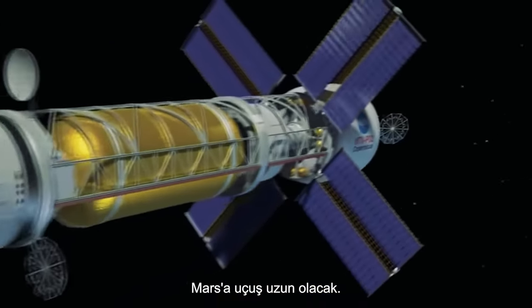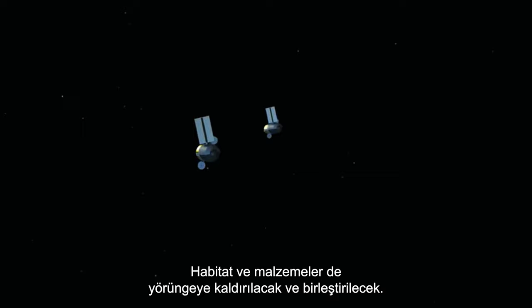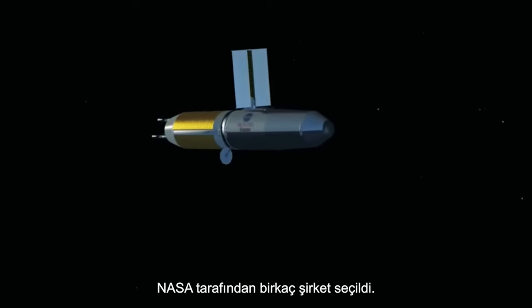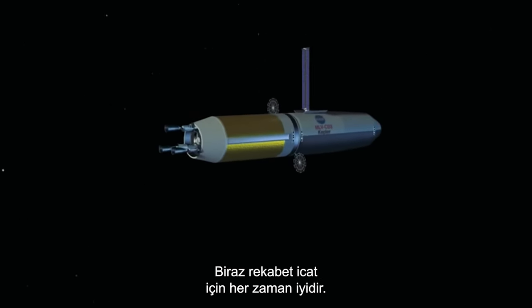The flight to Mars will be a long one — too long for a crew to sit in a capsule. Habitat and supplies will also be lifted to orbit and assembled. Several companies have been selected by NASA to carry out studies for a suitable system to do the job. A bit of competition is always good for invention.